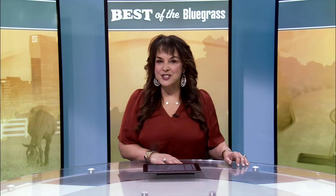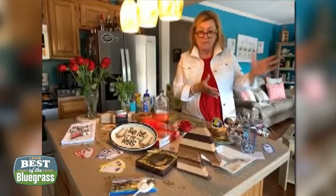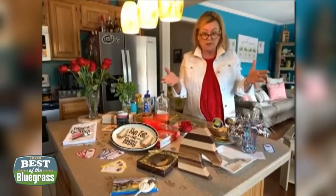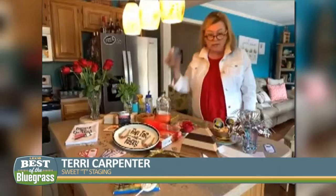We'll celebrate the most exciting two minutes in sports from your own home. Professional stylist Terry Carpenter with Sweet Tea Staging shows us how to bring the derby to you. We can have some small derby parties this year, which is great since it was canceled last year. So we're excited — it's the 147th Running of the Roses.